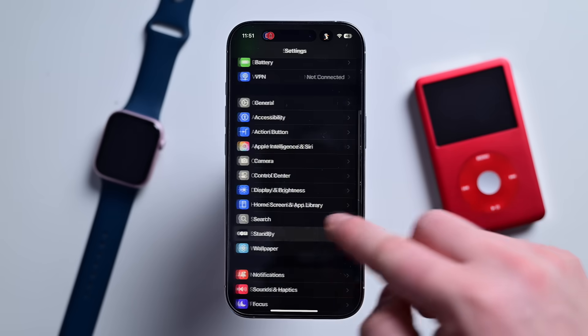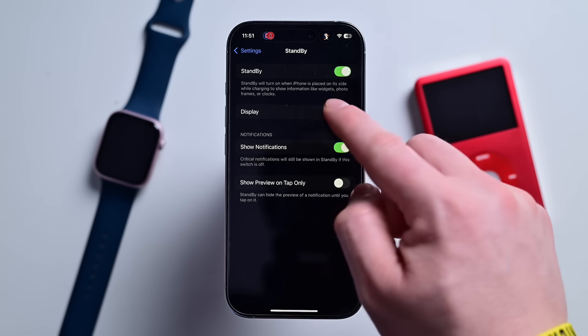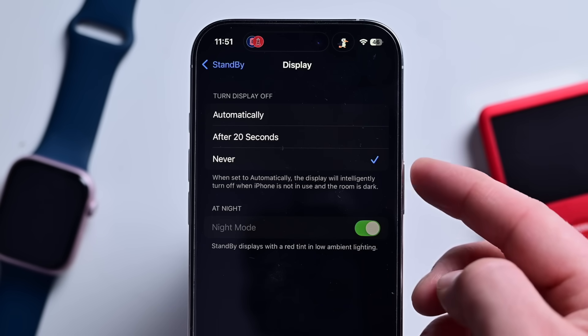Something that isn't a requirement but does improve the experience is always-on display. If you have that, you can go into Settings, Standby, and tell your phone's display to stay on all the time. I very much recommend this, and it's something I get asked about all the time.